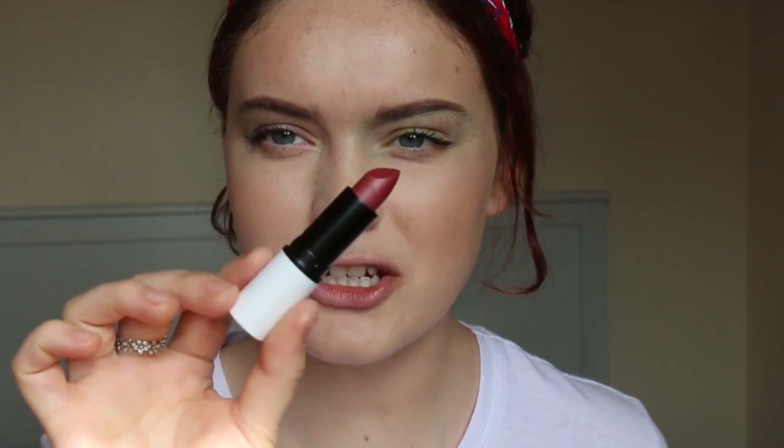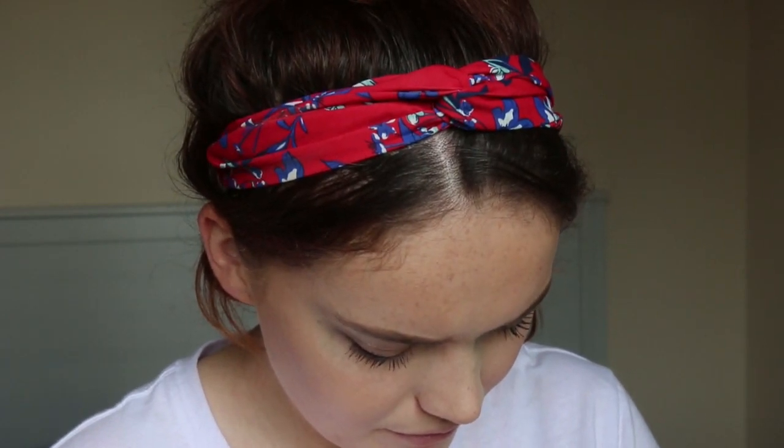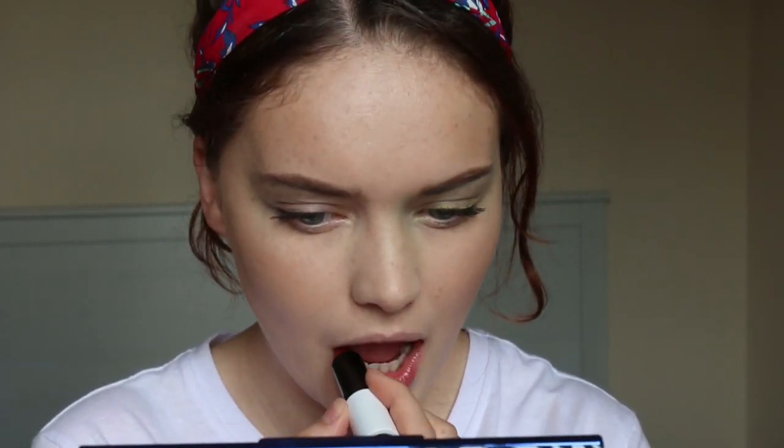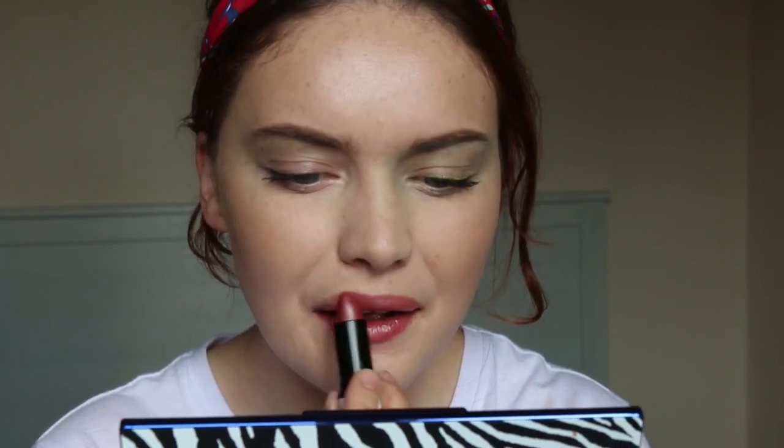The next one is Without a Stitch, described as a super flattering colour of real lips but better. It actually looks quite a dark nude in the tube, but it doesn't translate quite as dark when applied — I see what they mean about the natural lip colour. With these first two colours, I don't think you need a lip liner necessarily, unless you want a really sharp lip. They're kind of colours that work really nicely just by themselves.